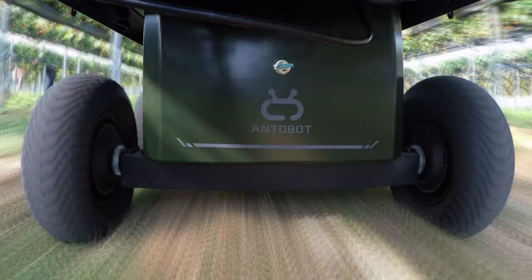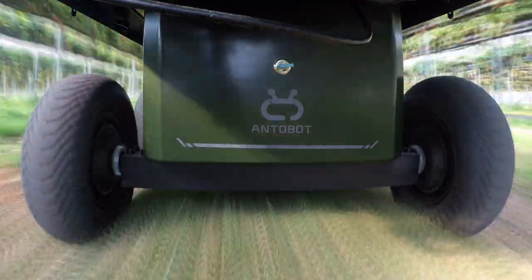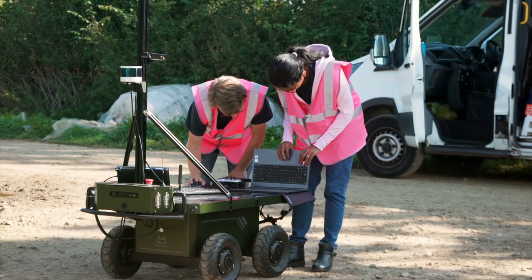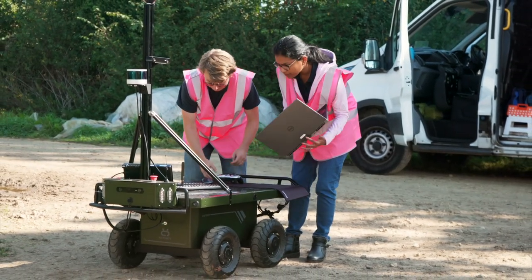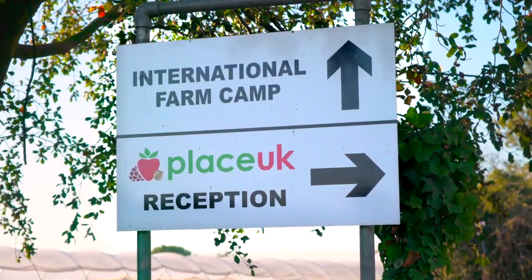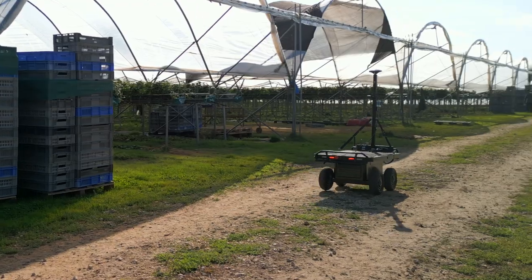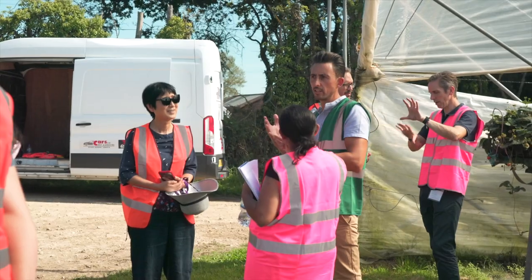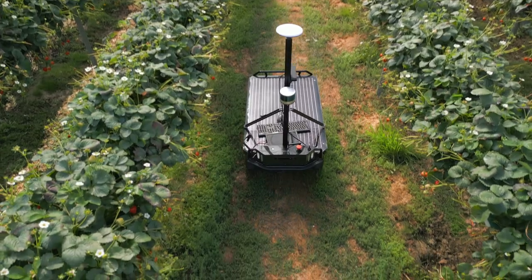We're also going to talk to farmers to understand their experience and feedback, which will help us improve the robots for future applications. As Agri-EPI, we are an enabler of tech solutions and project managers. LEED and Antibot are developing the technology with the robot and Project Insight. Place UK is our test and trial location, and University of Bedfordshire and University of Essex are also partners, working together to model the data collected by the robot.